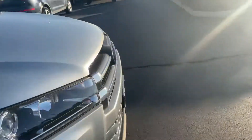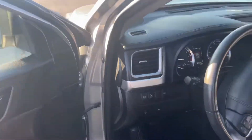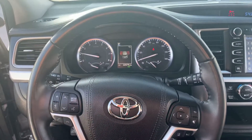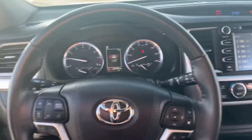This is a certified pre-owned vehicle as well, so it does come with a seven-year warranty from the date of purchase or up to 100,000 miles on the odometer. This thing only has 22,579 miles on it.